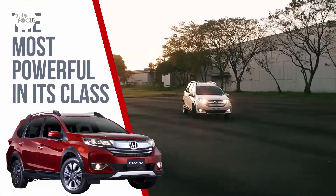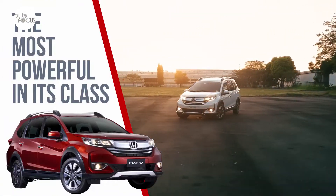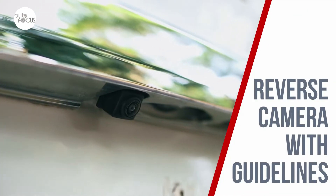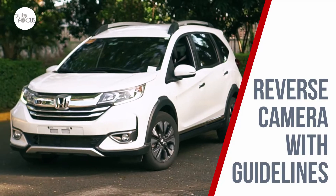The BR-V is chock full of passive and active safety features and driver-assisted technologies that aim to achieve Honda's stated vision of a collision-free society by 2050. That's the fifth reason.